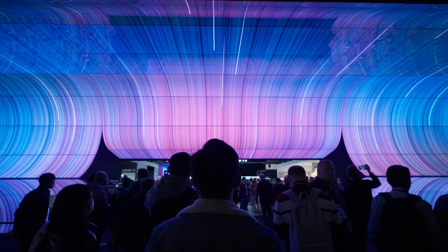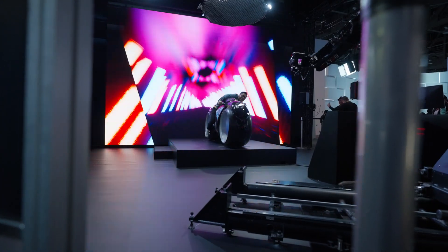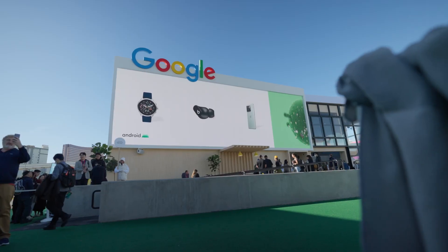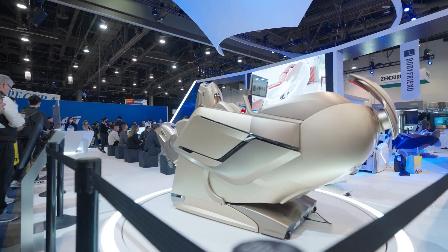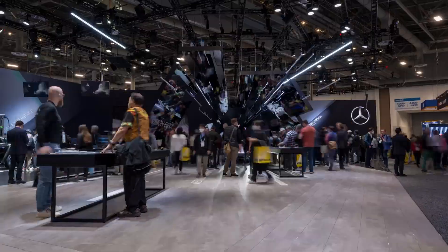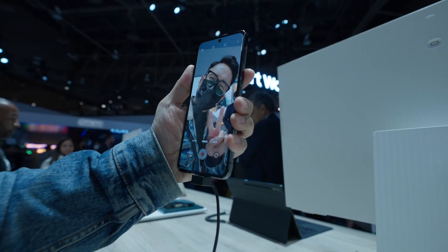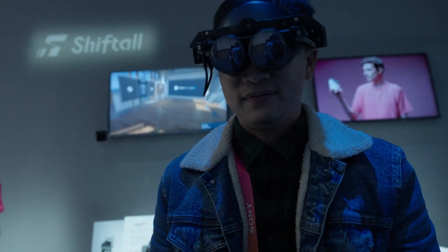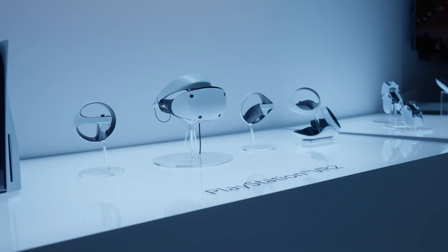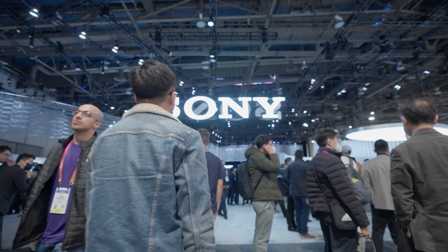CES is an annual showcase of the newest technology and innovation in consumer electronics. You'll find the world's biggest brands here alongside exciting new startups spread over 11 venues totaling more than 2 million square feet of exhibit space. It's a trade-only event that isn't open to the public, so we're here to give you an exclusive peek into some of the incredible products and demos on display. Let's start off with a major player in home entertainment and content creation: Sony.